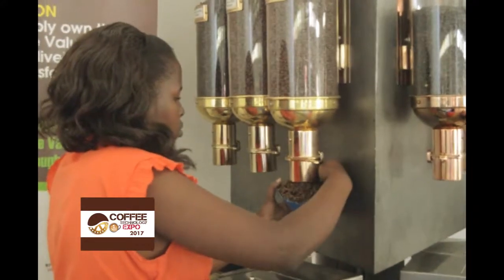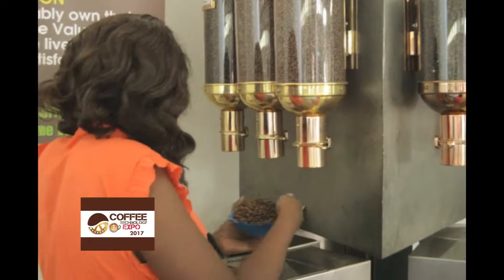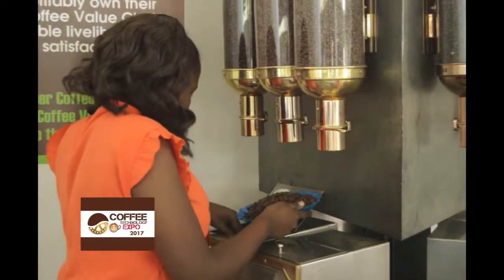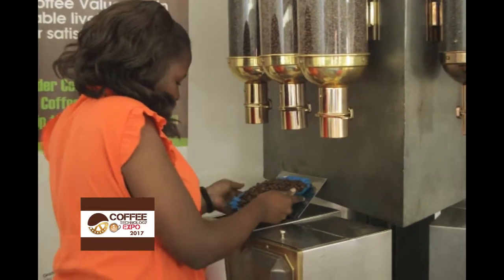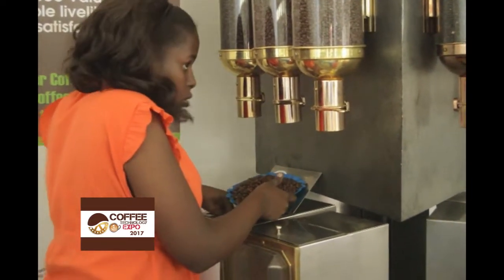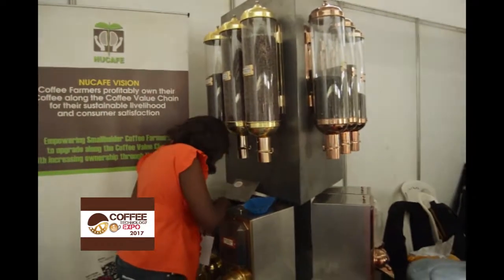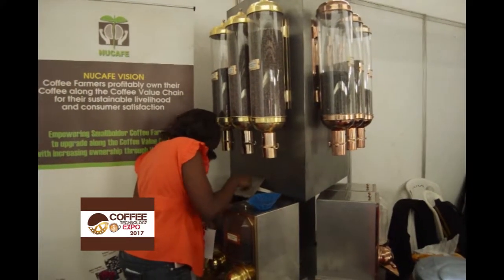We need to start with the young generation — start a generation of coffee drinkers. We need to have a culture, like we have a culture of eating matoke in sweet potatoes, sweet bananas, roasted, or as katogo. Now we need to start that culture from schools, from young people taking coffee. And UCDA has a very big program of domestic coffee consumption they are promoting. That's the only way we can uplift coffee drinking.